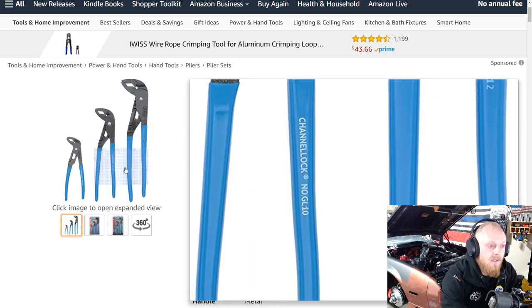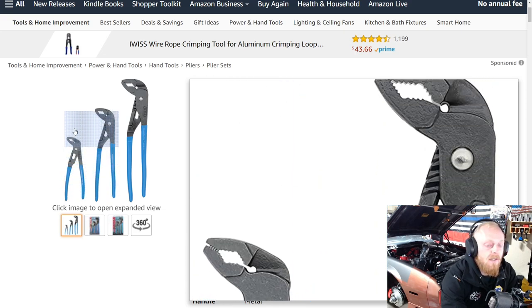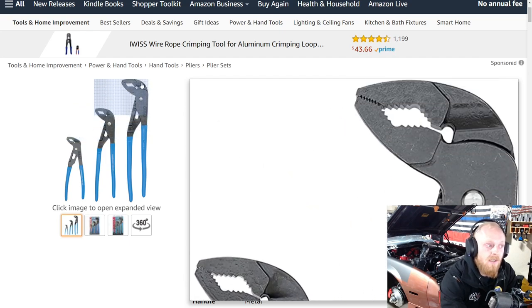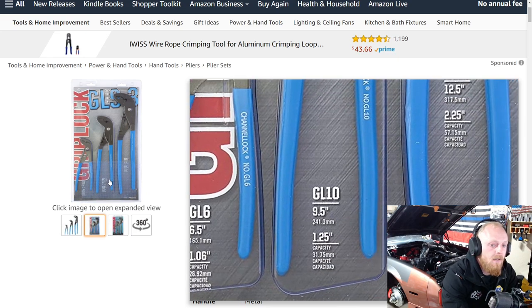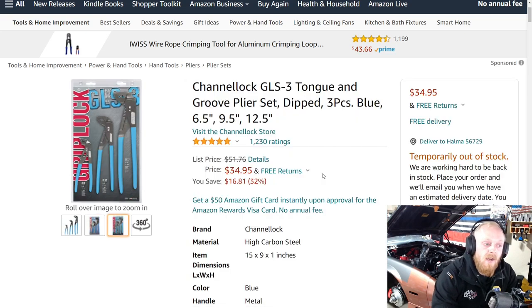They have the blue dipped handles, as you can see here. Made in the USA. I like the teeth design on these and I like the variety of different sizes in this set, with the teeth facing different directions. You can really bite into whether that be a pipe or fastener. You also have teeth up front for grabbing smaller things such as wires. Here is the packaging. This is rated five stars with over 1,000 reviews.